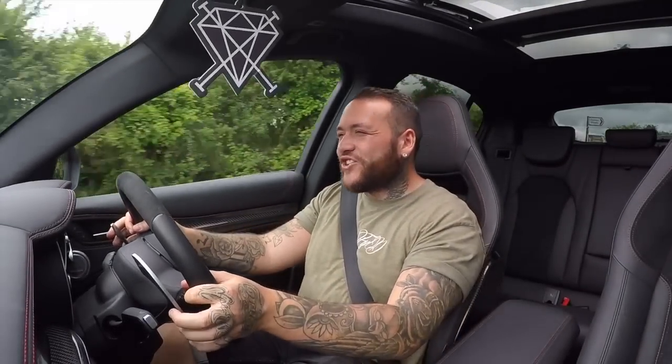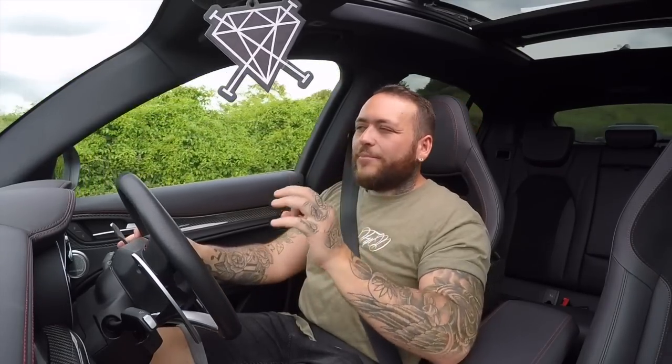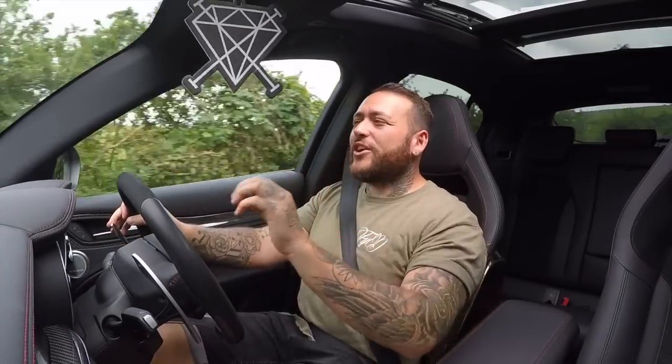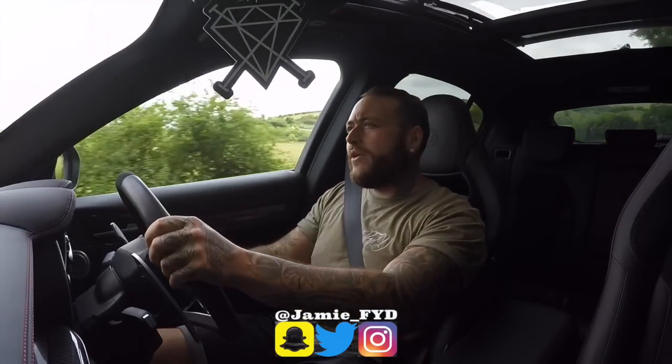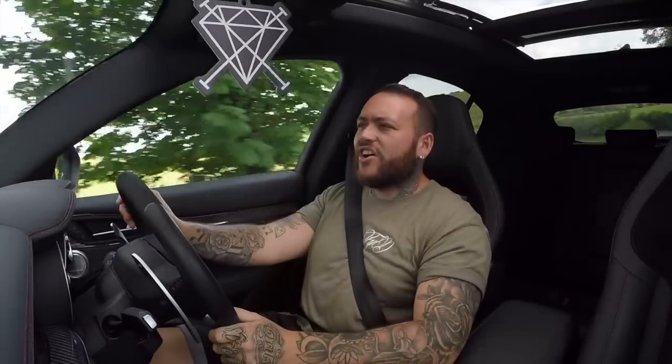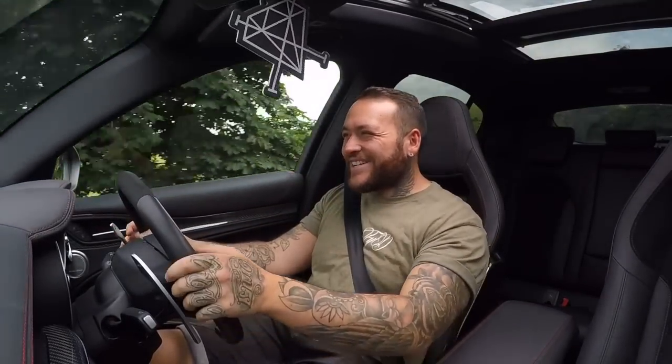Pitching these two cars together was a good laugh today. Thank you so much to Dave for bringing out his SVR Range Rover — absolutely beautiful car. Massive thank you to Alfa Romeo for the Stelvio for the week; I've enjoyed pitching it against cars all week. If you liked this video please give it a thumbs up, and I'll see you on the next one.